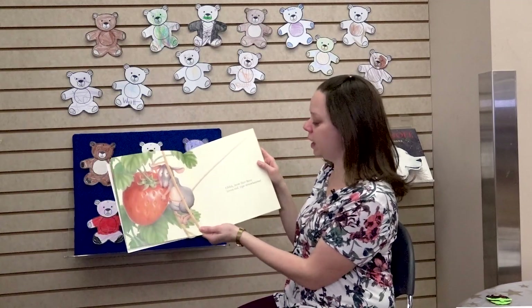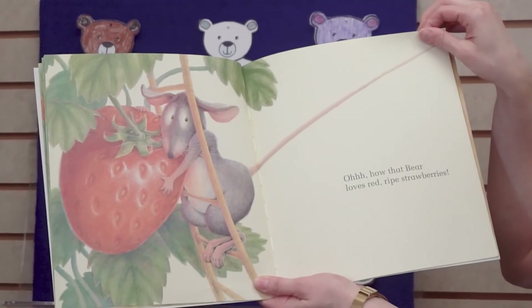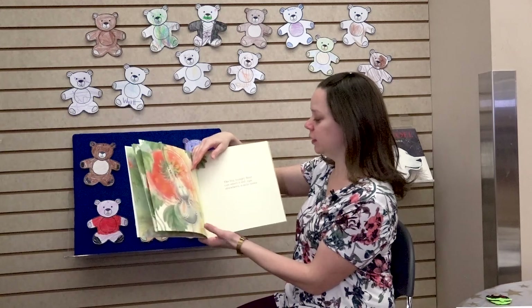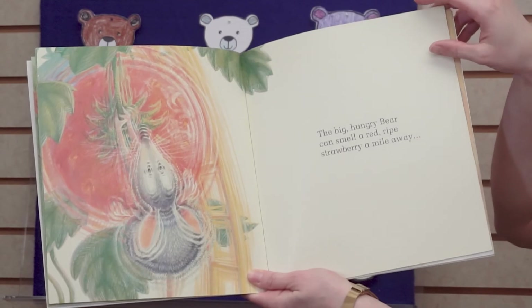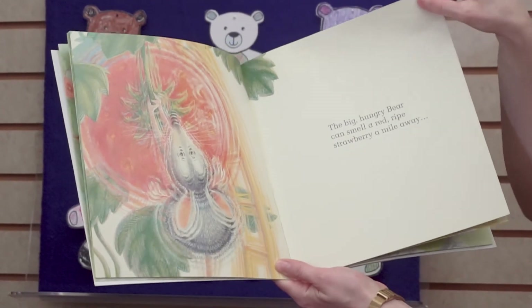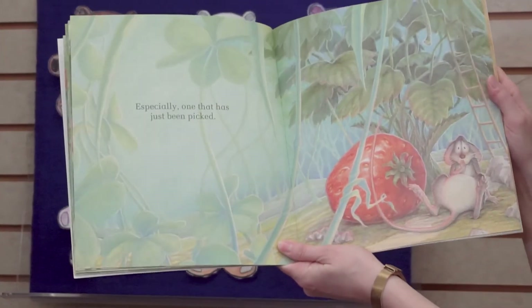How that bear loves red ripe strawberries. The Big Hungry Bear can smell a red ripe strawberry a mile away, especially one that has just been picked.